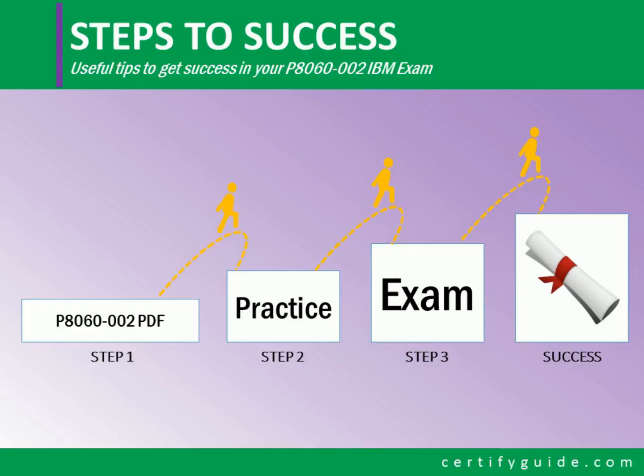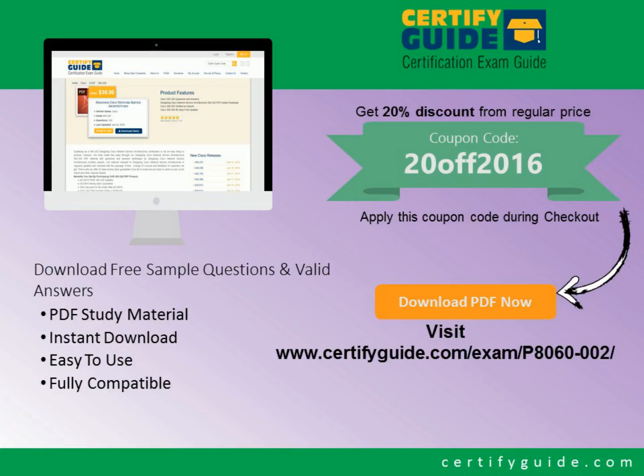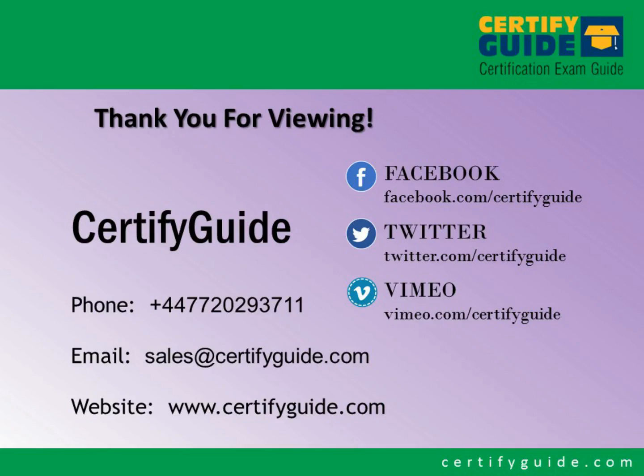In order to get success in your P8060-002 exam, you need to take PDF study material and practice it well, then take the real exam for guaranteed success. You can get free demo questions or buy full training material at the given link in the description of the video. Use the given coupon code for a 20% discount.